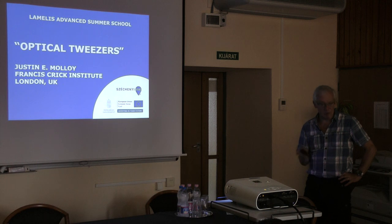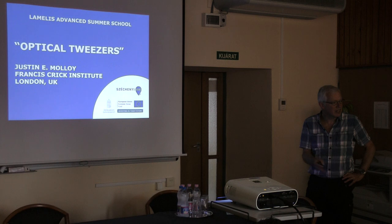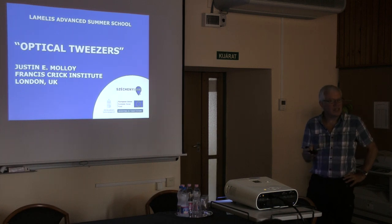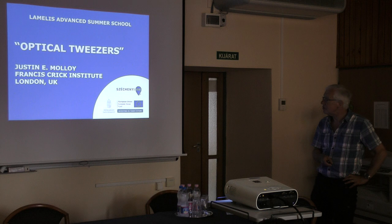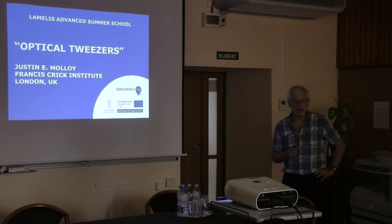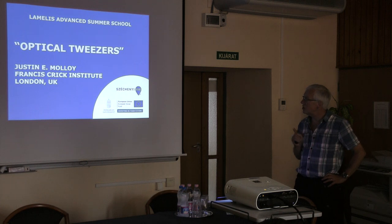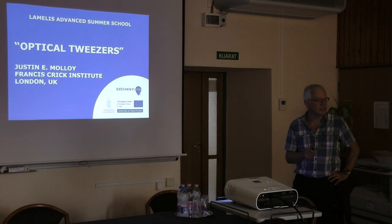When I was doing my PhD I was working on muscle, and of course all the papers I was reading came out of this place — from Albert Szent-Györgyi, Straub, and all of the early biochemistry done on muscle, which was really pioneered here. I'm going to tell you about the use of optical tweezers, and particularly the use of optical tweezers to study the mechanical properties of muscle proteins — how muscle proteins work.